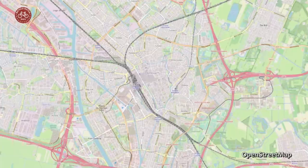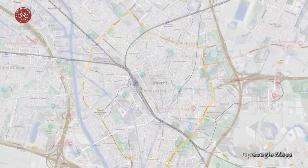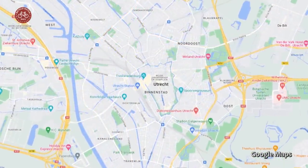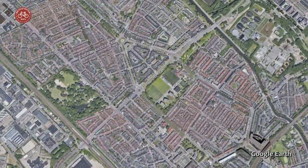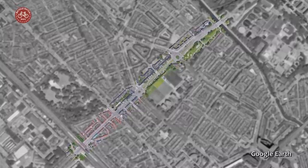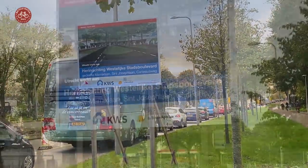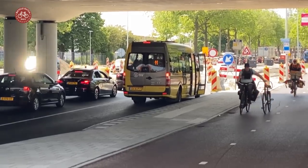Some maps still show the Utrecht inner ring road as a complete ring. Google no longer does, which reflects the current situation better. Part of the so-called Western Boulevard is in transformation. Meinig's Laan and St Joseph Laan are almost finished. Cartesius Weg is under construction.